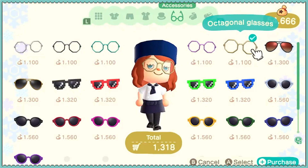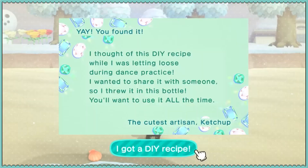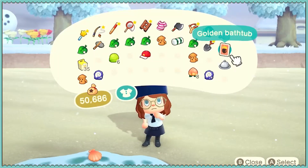I do need more glasses, so we'll get these. Here's my bottle. Ketchup — I thought of this DIY recipe while I was letting loose during dance practice. Golden bathtub.